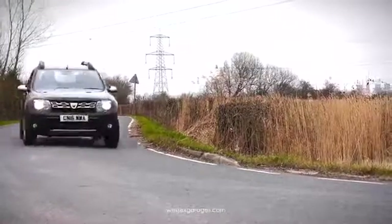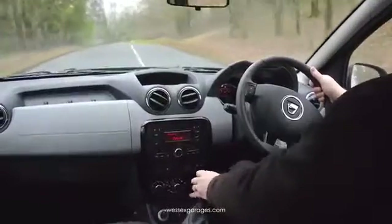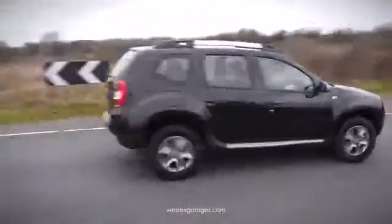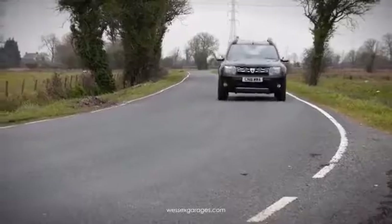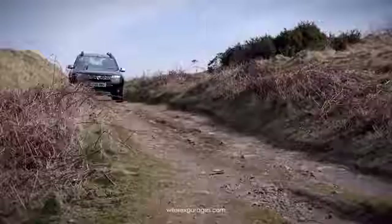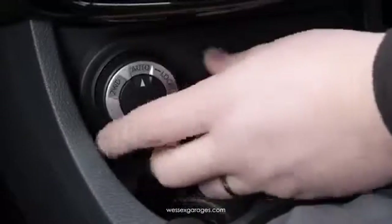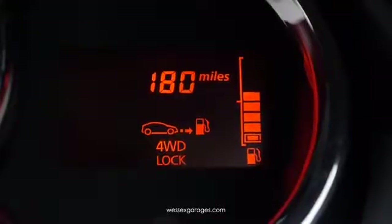Out on the road, the 1.5 DCI diesel engine provides plenty of low-down torque with enough power to haul a family of five with ease. Its three-mode four-wheel drive system provides excellent levels of grip in all weather conditions, both on and off-road.